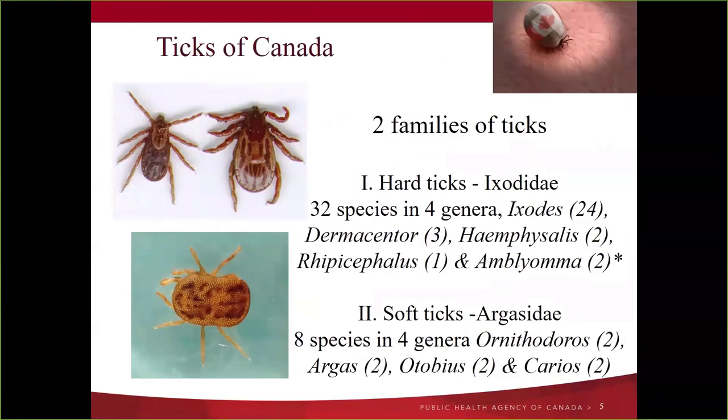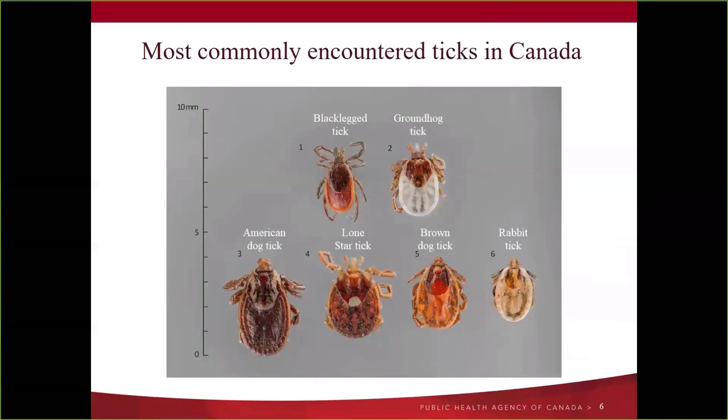Fortunately in Canada we don't have a huge number of ticks — only about 40 species seen with regularity out of 900 globally, so our fauna is quite sparse. We have two families: the hard ticks Ixodidae and the soft ticks Argasidae. We won't deal with soft ticks today as they're quite limited in distribution to BC and Alberta and are nest associates rarely seen in the environment. We'll focus on hard ticks: 24 Ixodidae species.